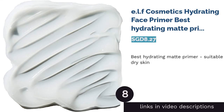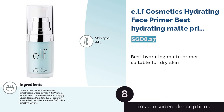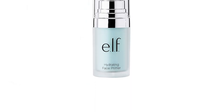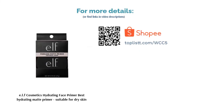The next product is ELF Cosmetics Hydrating Face Primer — Best Hydrating Matte Primer Suitable for Dry Skin. Keep your skin hydrated with ELF's Face Primer that transforms your face into a flawless, smooth canvas. Infused with grape and vitamins A, C, and E to boost complexion, this hydrating primer blesses you with forever young and smooth-looking skin. The creamy texture creates a matte finish without worries of flaking out.